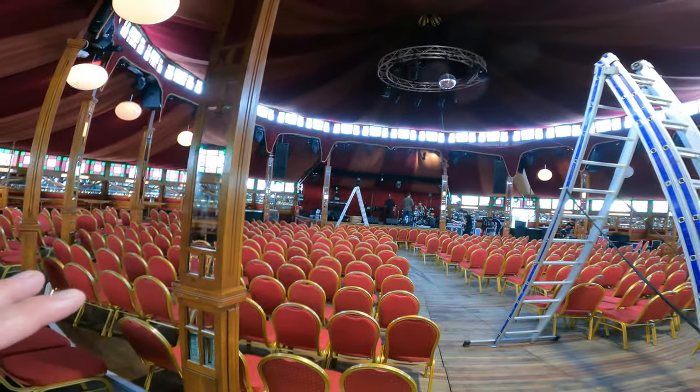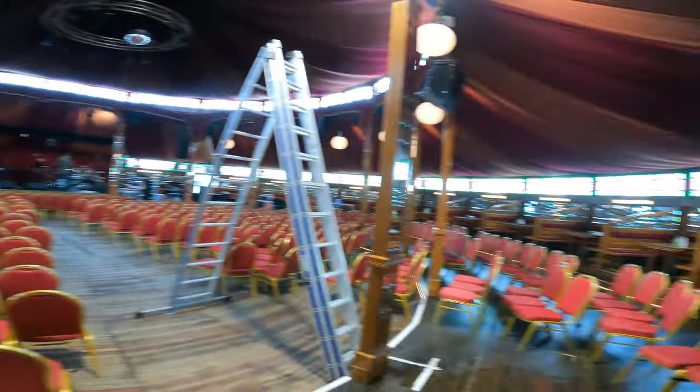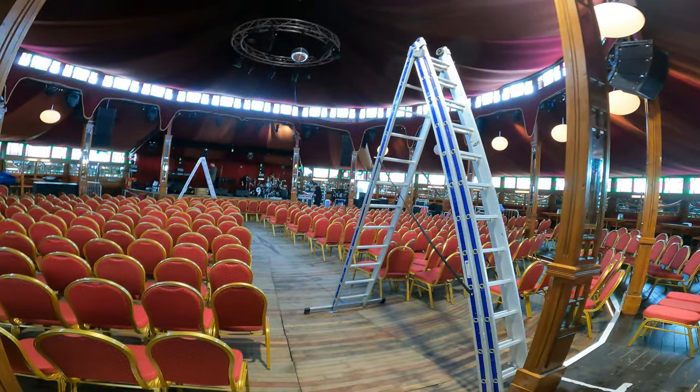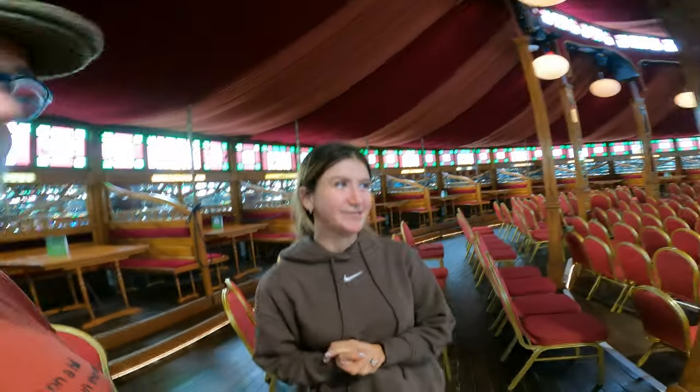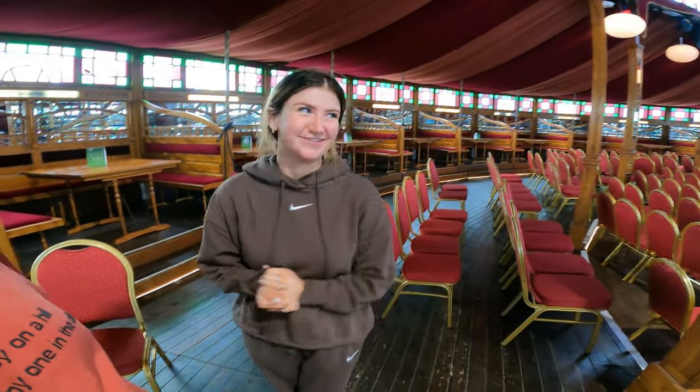Up there you have the bands and the stage for the events. It's a very compact and intimate atmosphere. It's definitely a completely different experience - Tiana has seen some of the same acts in different venues and it just doesn't compare to the Spiegel tent. It's just the whole atmosphere.